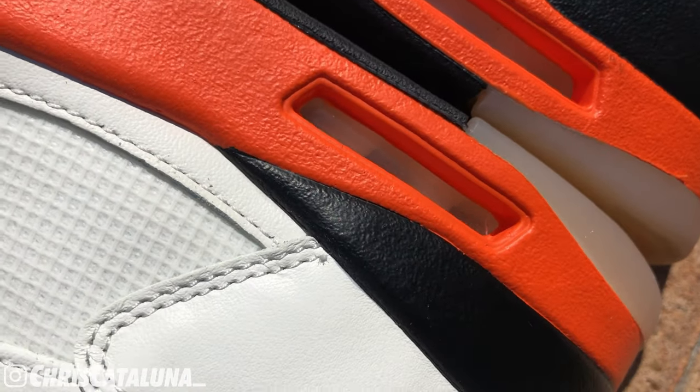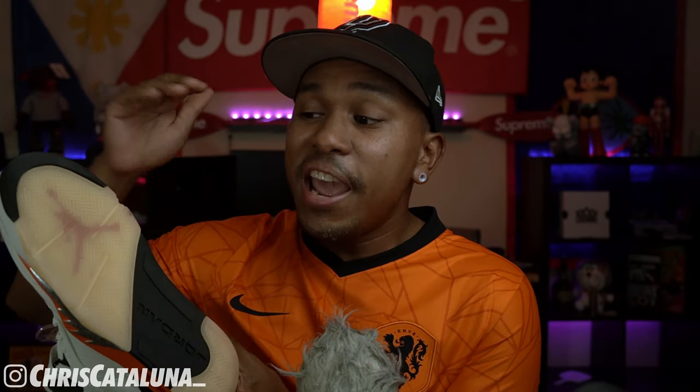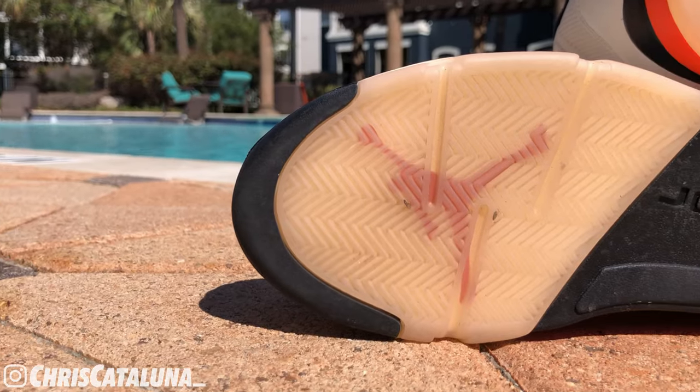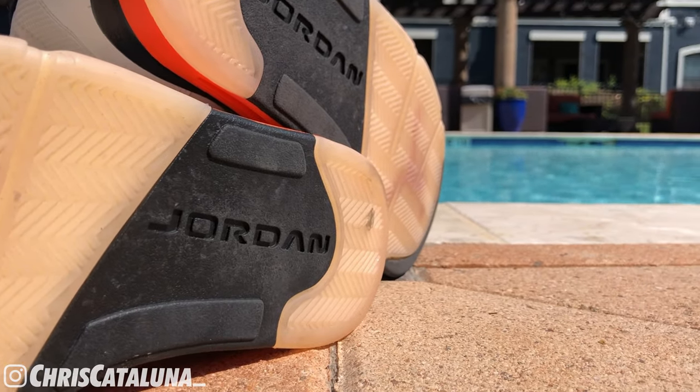The Jordan 5 employs air units — an encapsulated yet visible air unit at the heel with the chamber structures being that sail color, and a unit in the forefoot of the shoe that isn't visible. The translucent orange rubber compound outsole is themed accordingly, enabling visibility to the red Jumpman towards the toes. Herringbone patterns make up the traction marks on the forefoot and at the heel, with black rubber in the middle that bears Jordan's name.